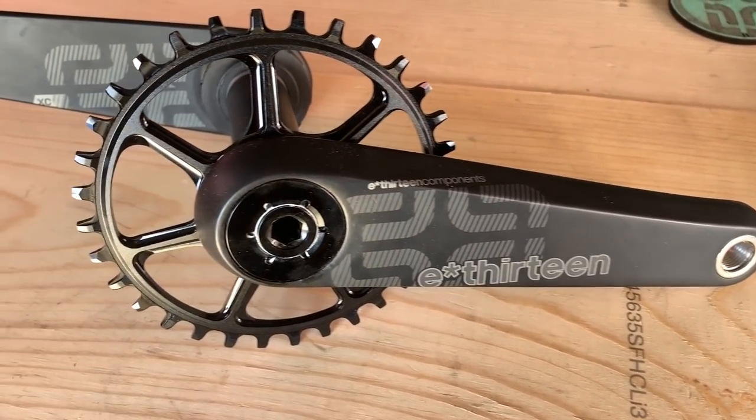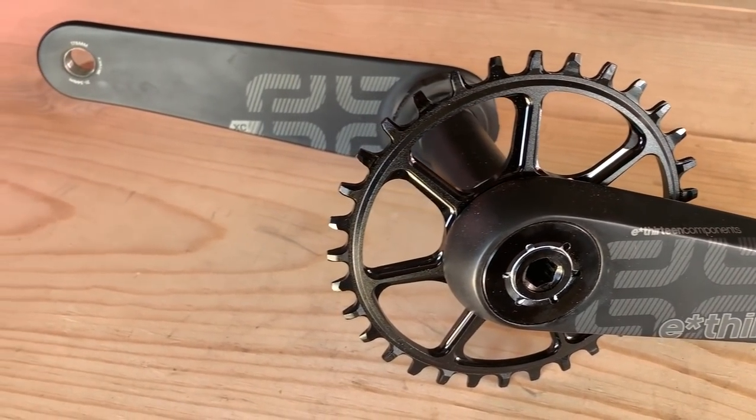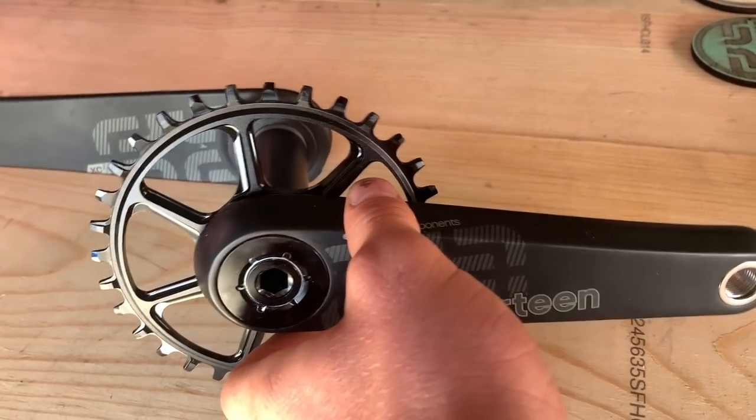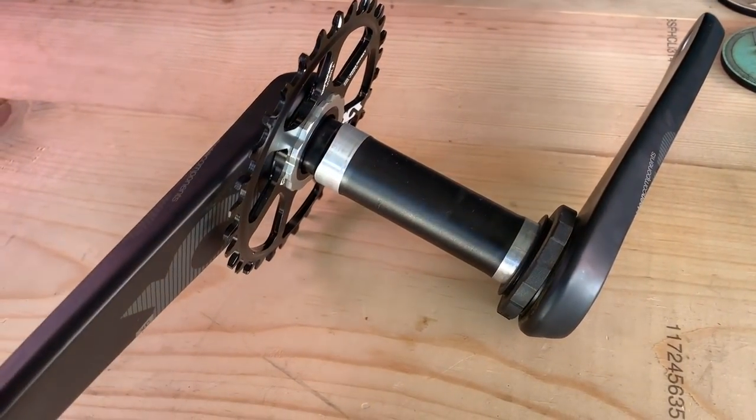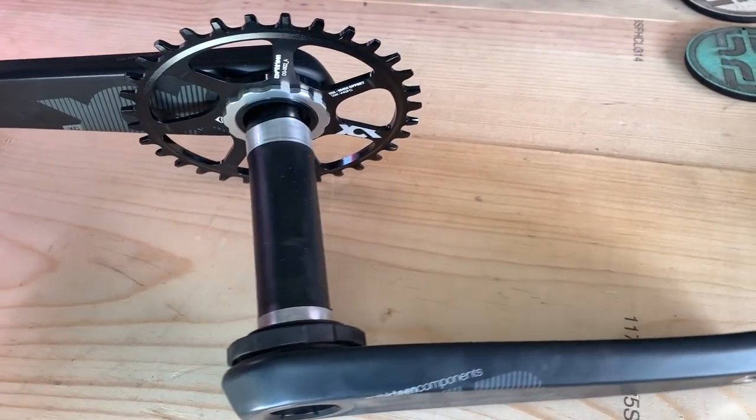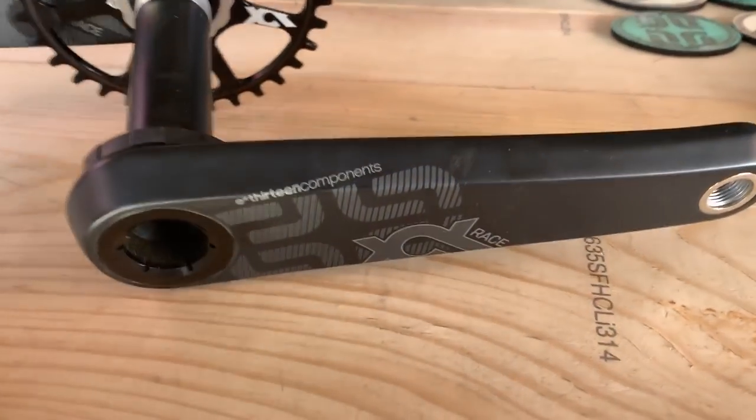We also saw the E13 XCX Race carbon cranks, which are claimed to be the lightest production cranks on the market. They're available in 30 to 42 tooth chainring sizes and weigh in at 41 to 91 grams.